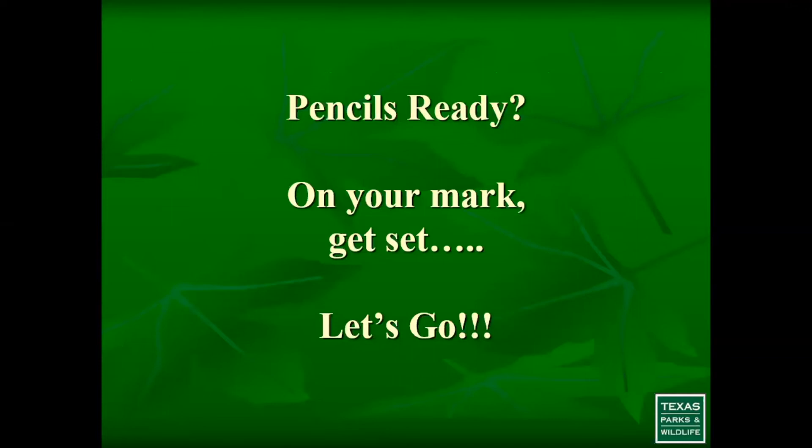Now let's get going with our countdown. I looked up these plants using Wasowski's book and the Lady Bird Johnson Wildflower Research Center. These are plants I feel are not only relatively accessible in the nursery trade but are also highly prized by wildlife. I also used our Texas Wildscapes book to highlight which species feed on these particular plants. LHP on the slides stands for larval host plant — meaning the plant produces caterpillars as a food source for birds.